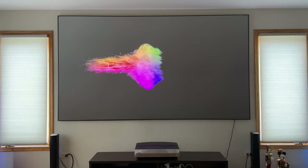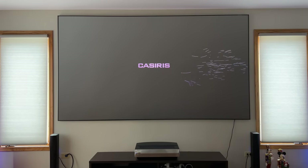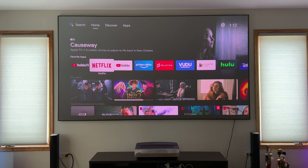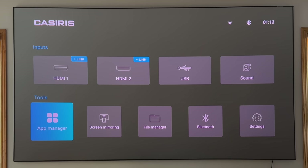I'm pressing the power button to show you what the startup process looks like. You get an animated logo and then it just pops into the screen — really fast compared to other projectors we've looked at. I'm running an Nvidia Shield on this. The projector does come with an Android TV box that gives you the ability to stream in 4K, but I'm using my Nvidia Shield because I have it set up for what I need.